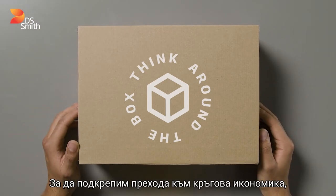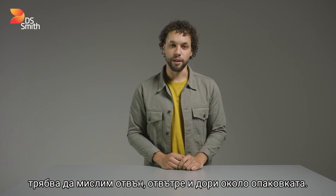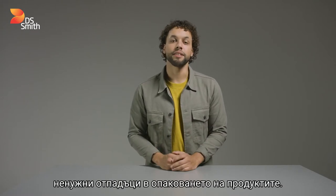To support the transition to a circular economy, we have to think outside, inside, and even around the box. We want to create an economy that works in harmony with our natural world. Today, problem plastics add unnecessary waste to product packaging.